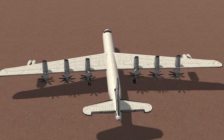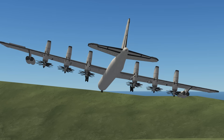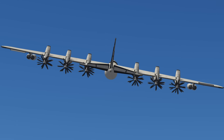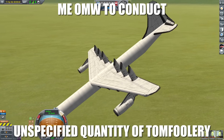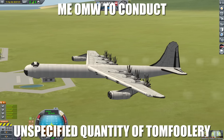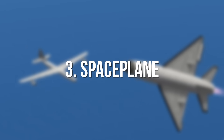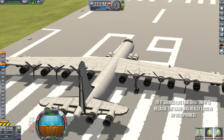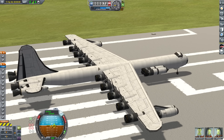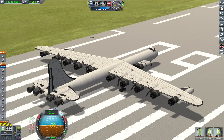You know what the plane that's famous for engine fires needs? Even more moving parts and complexity. I had to load this thing in with cheats because it was way too heavy and kept breaking its own landing gear. Also, a smarter person would have probably taken off the propellers, but it's too late for that. Now, let's go!